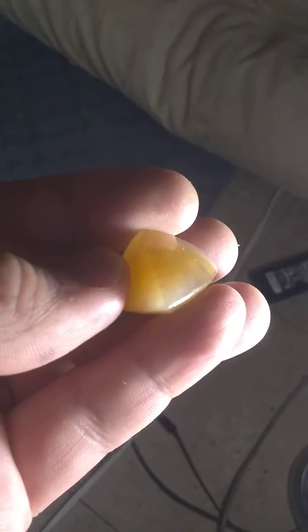Just to update you on the gem — amazing jadeite. We're pretty much understanding it now. It turns out it's chrysoberyl. It's extreme — look at it, it can go really strong orange.